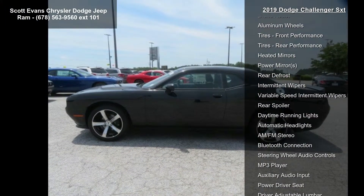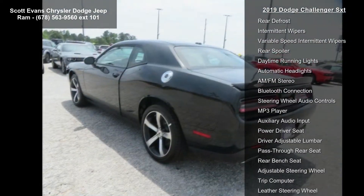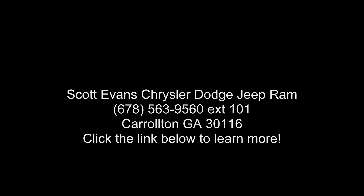Engine: 3.6L V6 24V VVT, STD, rear wheel drive and power steering. If you are looking for a new car, this might be the one. This vehicle shows.